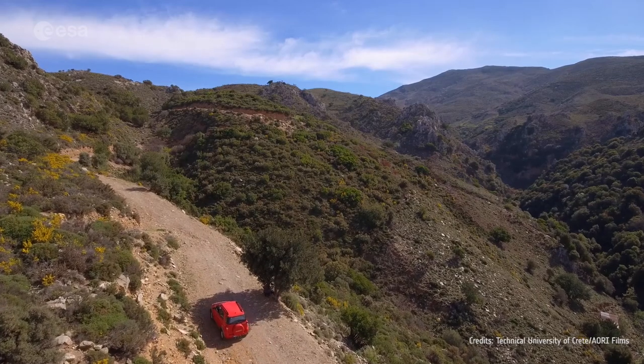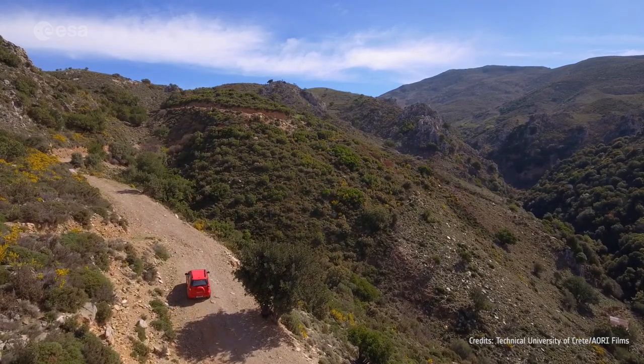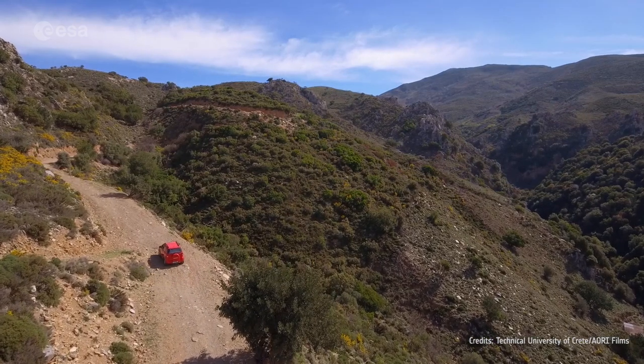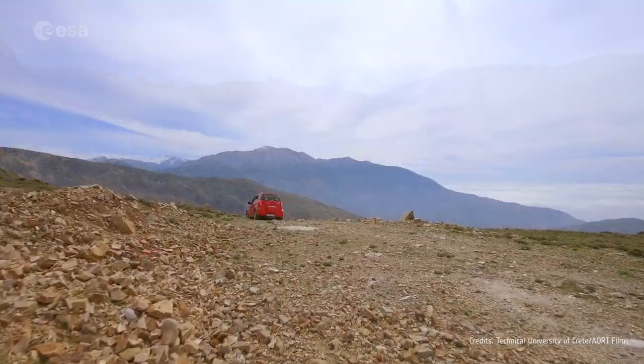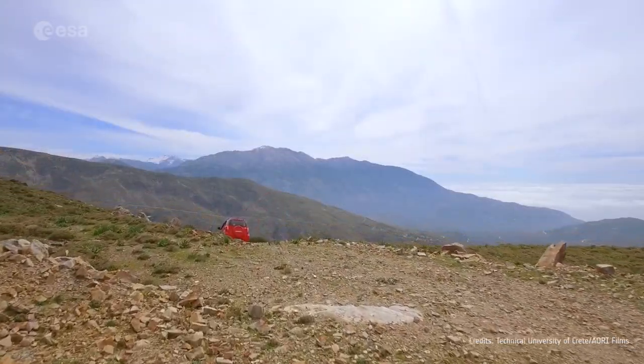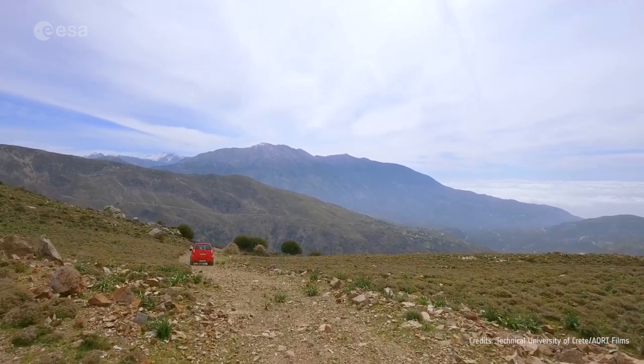Western Crete was identified as a unique location for the intercomparison of satellite altimeters, owing to its unique positioning of the Copernicus Sentinel-3 and Sentinel-6 orbit crossing points. The sea surrounding the island has minimal tides, and the rugged mountainous landscape means that the transponder signals can be measured from space with little interference.